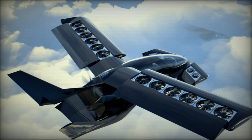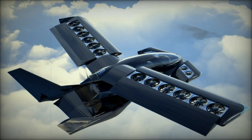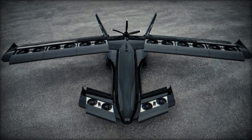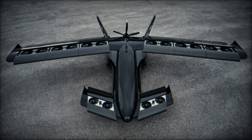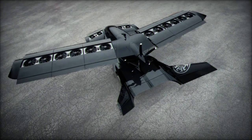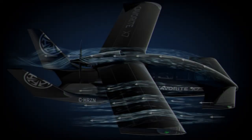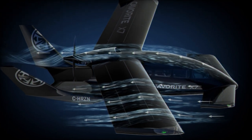In the ever-evolving field of military aviation, Horizon Aircraft is pushing boundaries with its innovative CAVRIT X-7, a hybrid electric vertical takeoff and landing aircraft. Still in development, with plans for certification by 2027, the CAVRIT X-7 is designed to meet critical operational needs, offering a versatile and environmentally conscious alternative to traditional military aircraft for a range of missions, including reconnaissance, medical evacuation, and troop insertion and extraction.